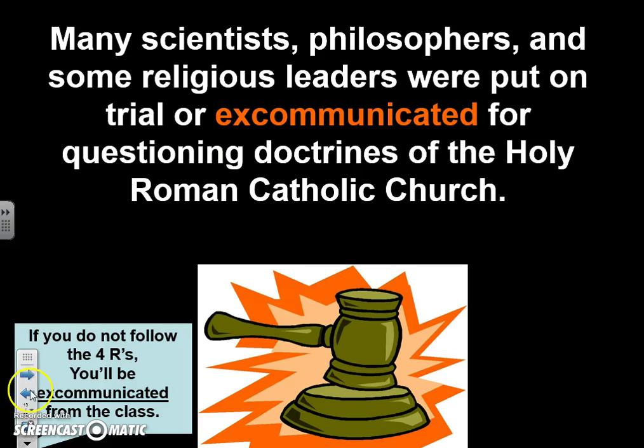Excommunication is like kicking someone out of the church. In today's world people might not care, but back then people would freak out — because if you got kicked out of the church, that means you are not going to heaven, and that would be bad times for you eternally. No one wanted to get excommunicated, but some people did. So the Catholic Church was pretty upset during the Scientific Revolution.